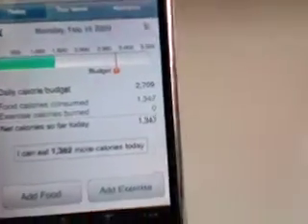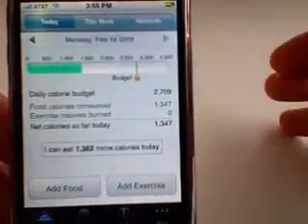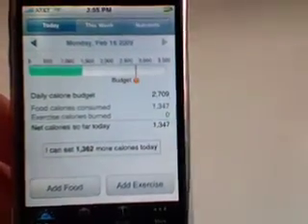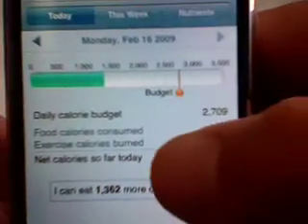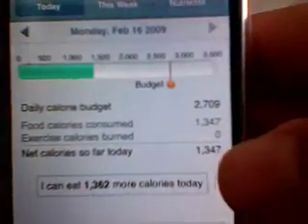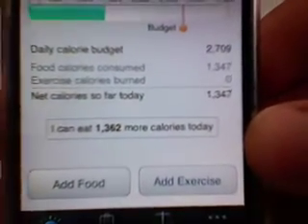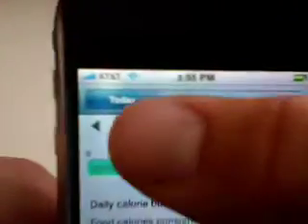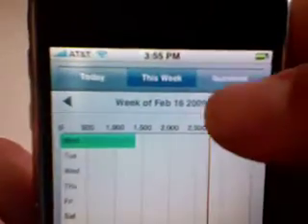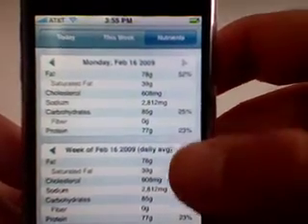Here's the home screen. Before you start, it asks you a bunch of questions — what your weight is, what your target goal is, if you want to lose weight, gain weight, or maintain weight. My daily calorie budget is 2,709 calories. My food consumed for the day is 1,347, so it says I can eat 1,362 more calories today to maintain what I have. Up at the top we have today, what I've eaten this week, and nutrients.